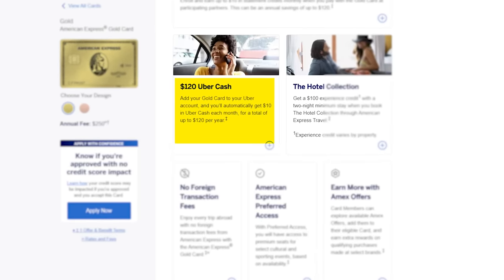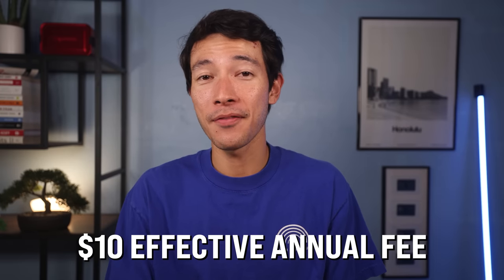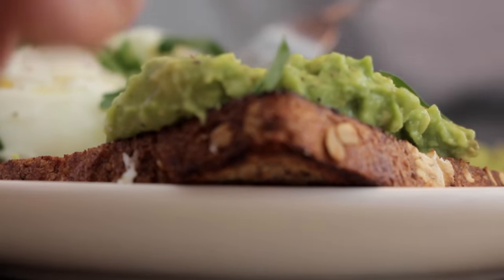The other credit is an annual $120 Uber credit that hits your Uber account every month in $10 increments. Add your Gold card to your Uber account and the Uber Cash can be used on rides or Uber Eats. A tip: order food for pickup instead of delivery to save on delivery fees, tips, and other fees. Both the dining credit and Uber Cash are use-it-or-lose-it benefits. If you use both credits fully, you can bring the effective annual fee down to just $10 a year. If you live in a small town without Uber or any of the dining credit restaurants, consider the Capital One SavorOne instead.